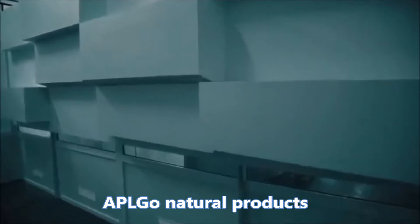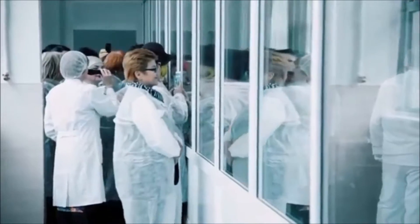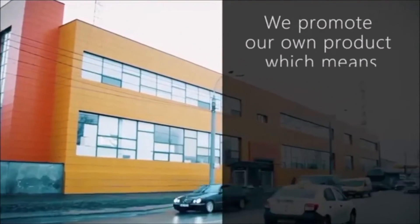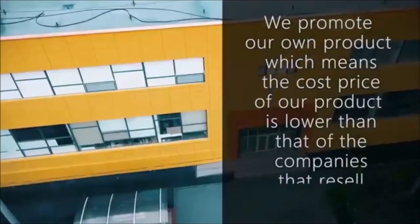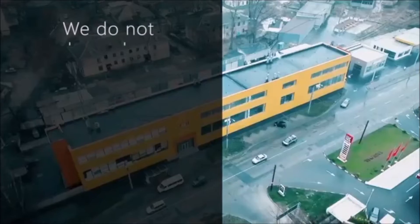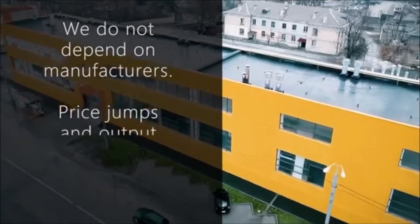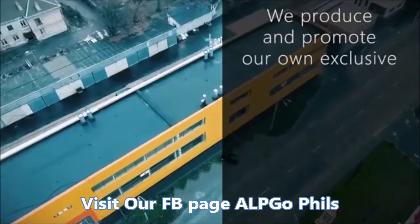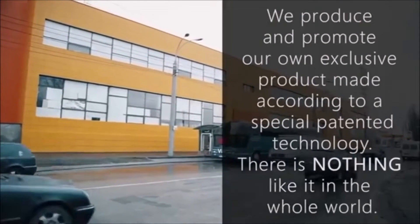APL opened its own production plant, and that was a new page in the company's history. It's a huge step forward, placing us ahead of all of our competitors. It's one of the benefits of our price policy because we promote our own product, which means the cost price of our product is lower than that of companies that resell products. We do not depend on manufacturers. Price jumps and output decline are out of the question. We produce and promote our own exclusive product made according to a special patented technology. There's nothing like it in the whole world.